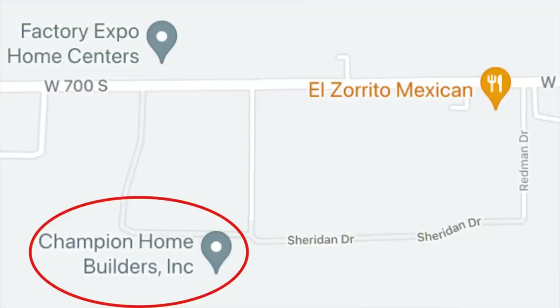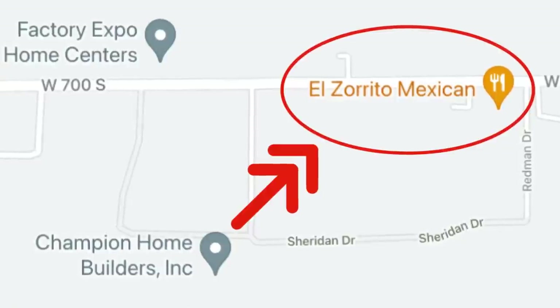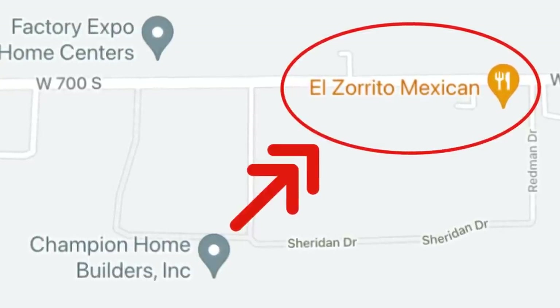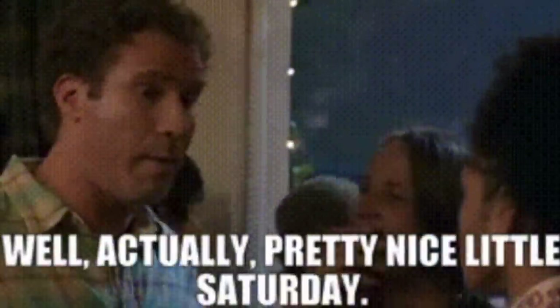It's noted on the Factory Expo Home Center website that this home is a Champion build. A quick Google search confirms that yes, there is a Champion factory in Topeka, Indiana — and right across the way, Factory Expo Home Center. I can already see how I'd plan my day: stop in at the office in the morning, request a factory tour, then after the tour slide over to El Zurito Mexican for lunch, go pick out a house, and if there's time browse the new Posturepedics at Topeka Mattress and Furniture Sales. Sounds like a nice little Saturday.